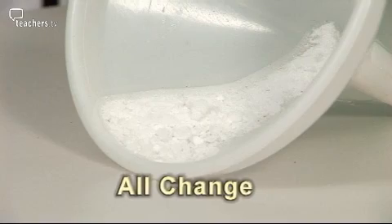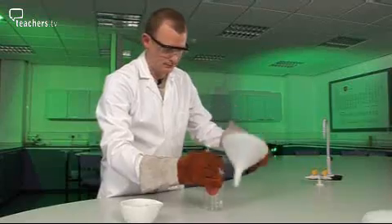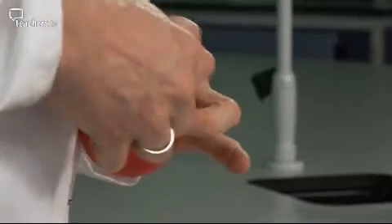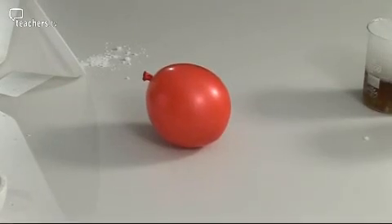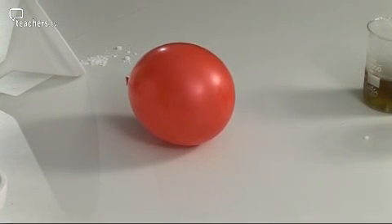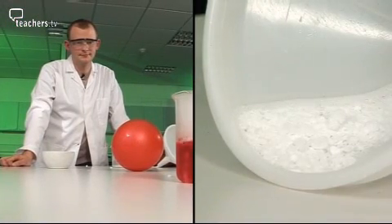This solid stuff is frozen carbon dioxide. Let's see what happens when Matt puts some inside a balloon. It's expanding! If Matt leaves the solid carbon dioxide at room temperature, it will warm up and change back to a gas. So the same amount of stuff takes up a lot more space as a gas than as a solid.